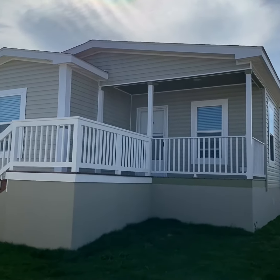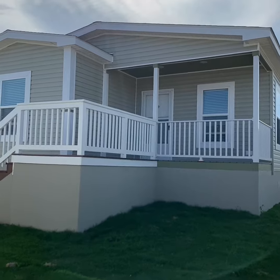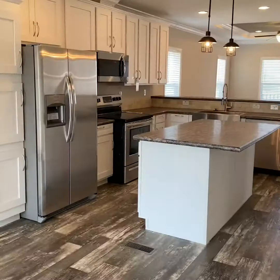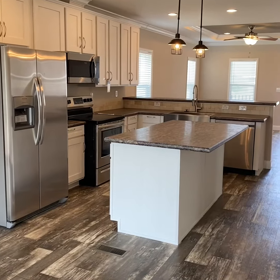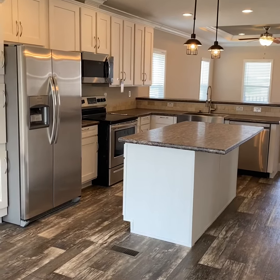Hi guys, Claudia here again from Loma Vista. Today I'm going to show you one more model — it's called the Twin View. It's a beautiful home located in a cul-de-sac. This is a beautiful home: three bedrooms, two baths, with a stainless steel appliances package.